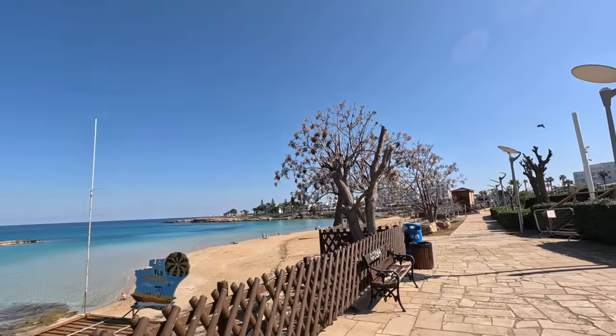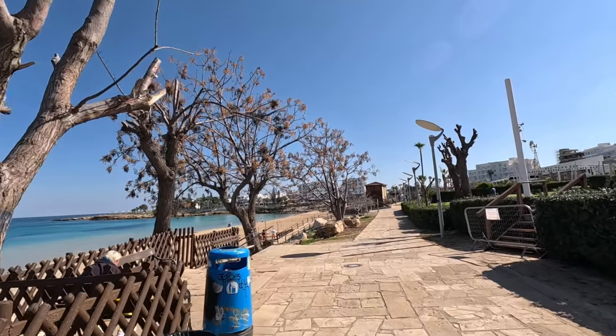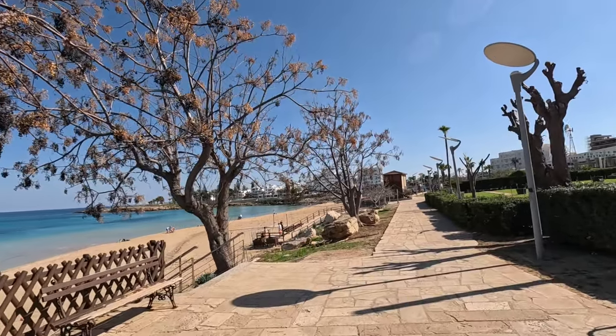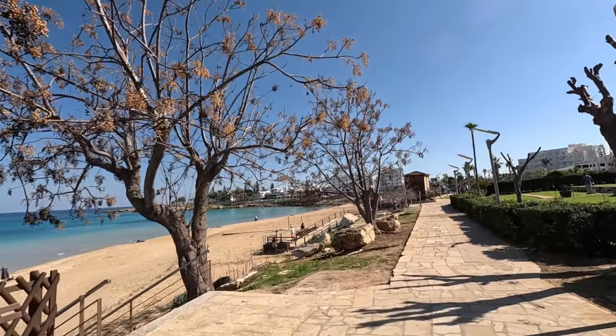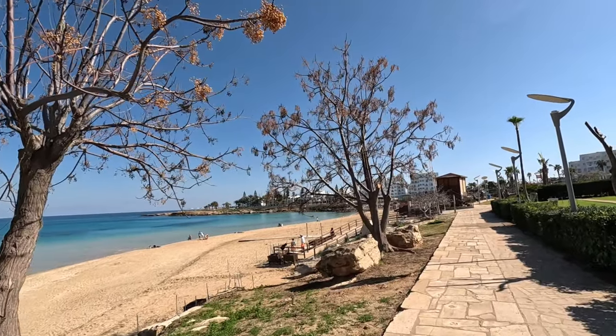There's the water sports people. I thought there might be lots of people on the beach — there certainly is, though not as many as I thought actually. There's one, two, three, four, five, six, seven, eight — some down here — nine, ten.